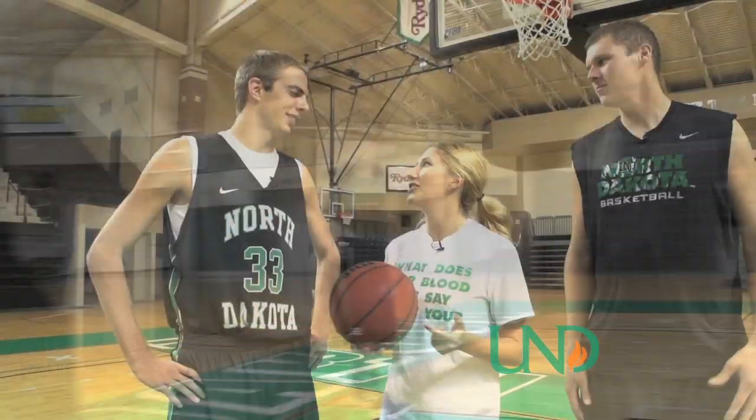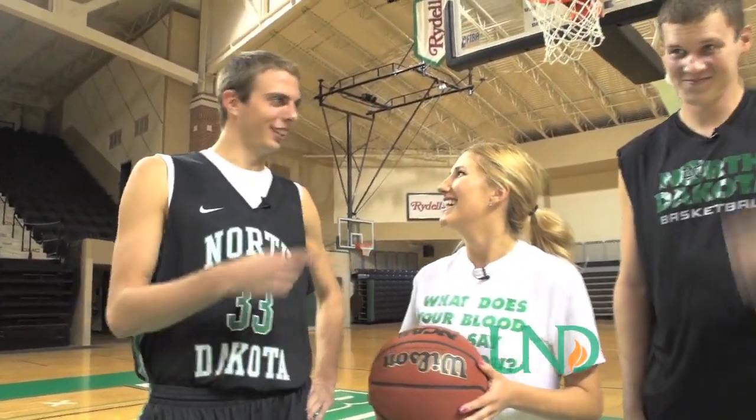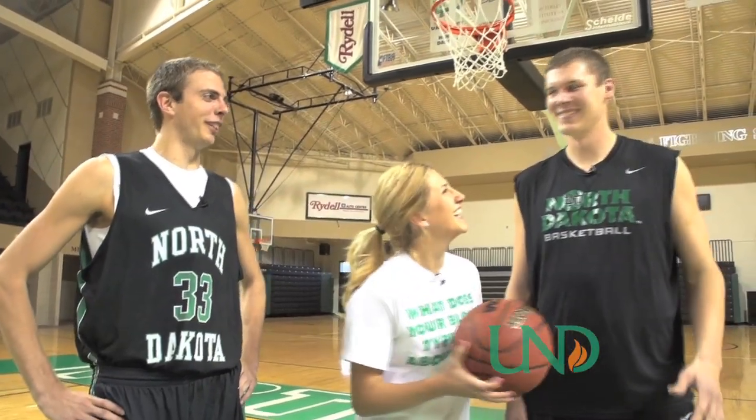So when you guys want shots, do you make a lot of noise? Who's the loudest on the team? I don't make a lot of noise, but Mitch is probably the loudest on the team. He screams quite a bit.